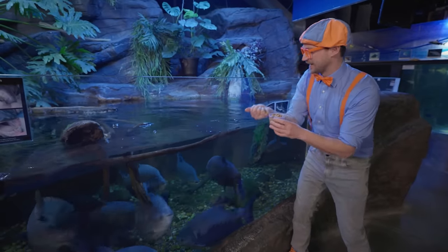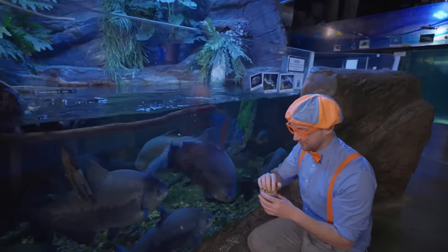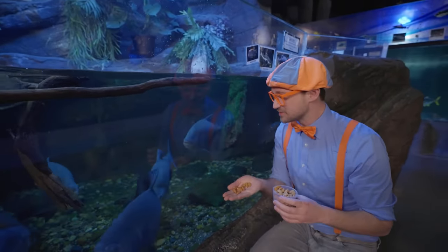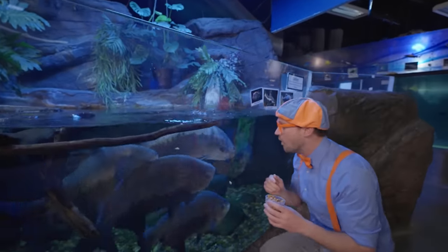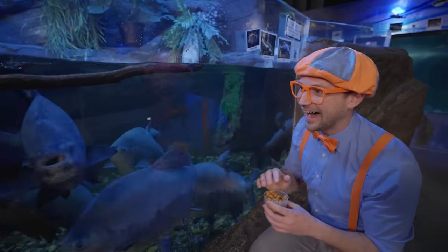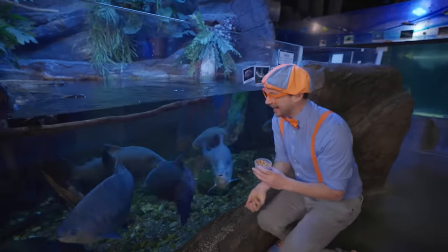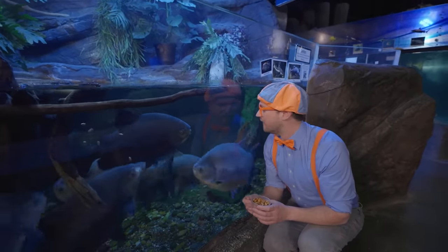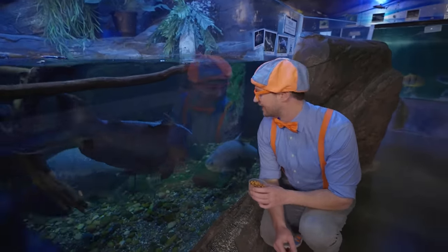Let me do a few at the same time! Don't worry, everyone — there's more for everyone! Here you go! Aren't they cool? They must be very, very hungry!